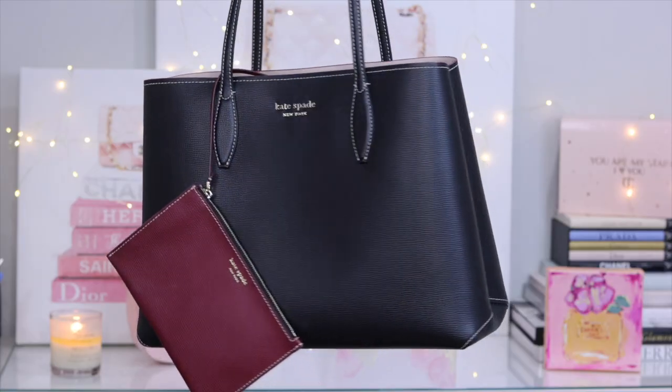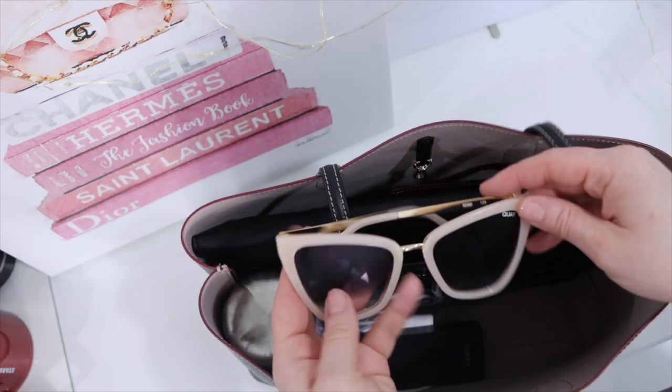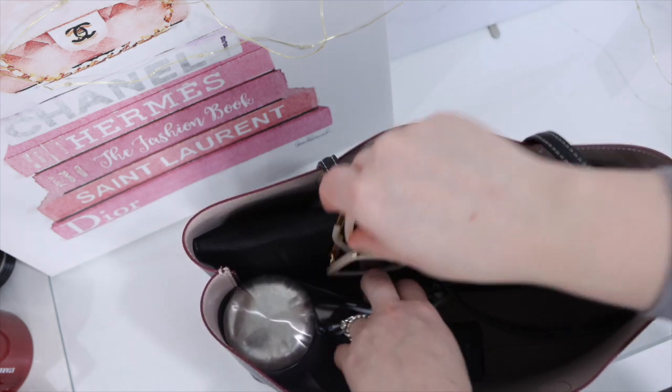I'll start by sharing some of the details and specs on the bag, then we'll get into what I think is the most important part: what does this bag fit? Is it going to fit everything you need for your work day? Then I'll share some mod shots of me wearing the bag, how I'd style it, and some of the deeper reasons why I think this bag is perfectly appropriate for work. Finally I'll share my recommendation and a few alternatives from Kate Spade. Everything will be linked down below with timestamps. I really want this video to be a useful resource, especially if you've recently returned to the office or if that's on the horizon for you.